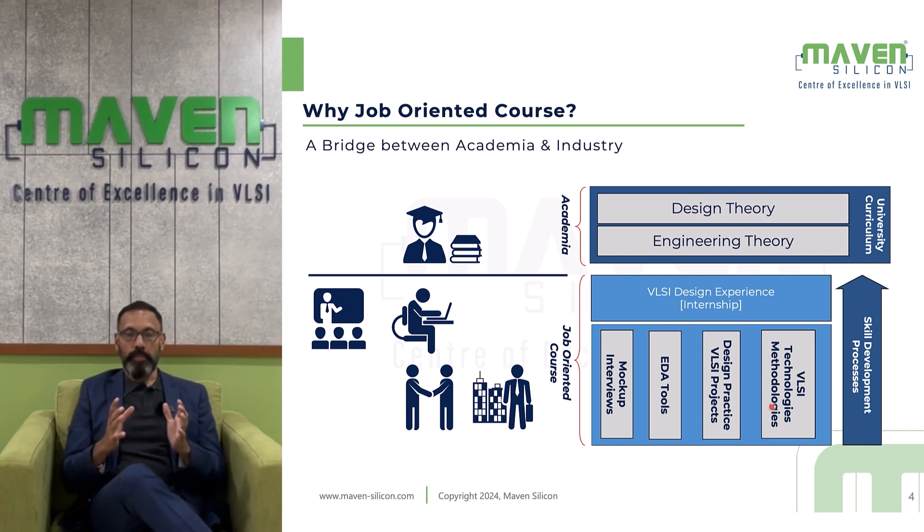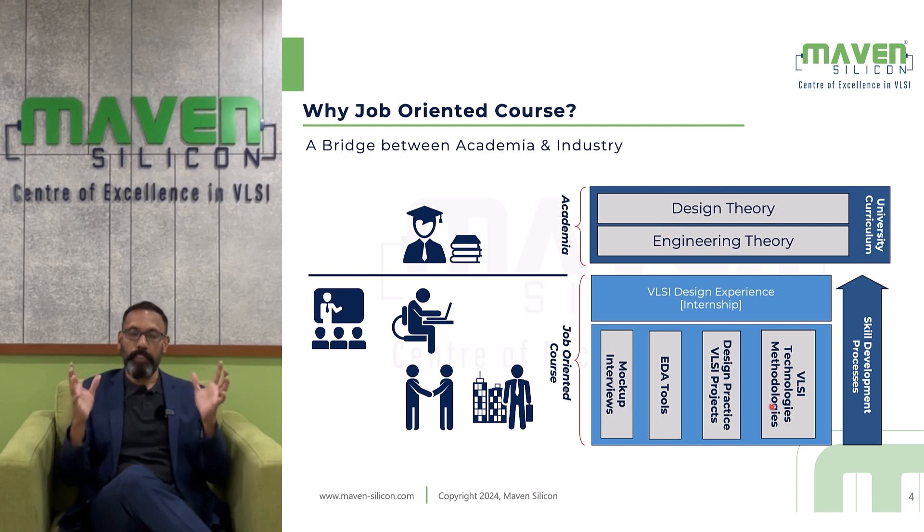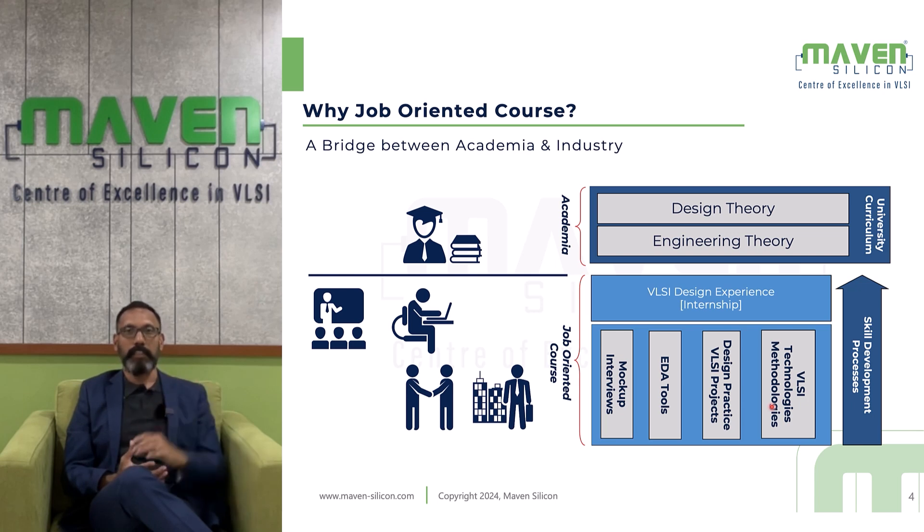In this course, you will do a mini project for every major module. At the end of the course, you will do a final industry-standard project, exploring how we deal with real-time VLSI projects in the industry. At the end of the course, there is also a business communication module where we teach communication skills, interpersonal skills, and how to participate in interviews — so you gain confidence to face tough technical interviews.